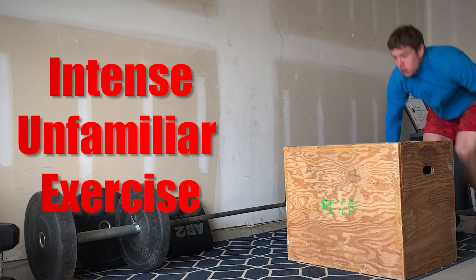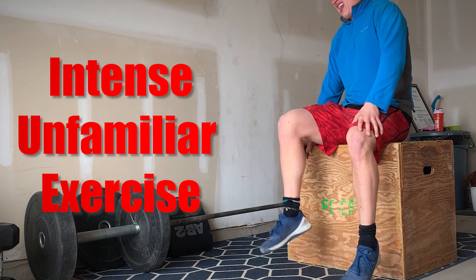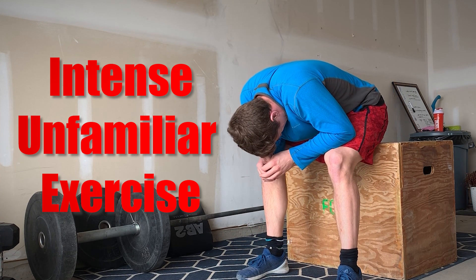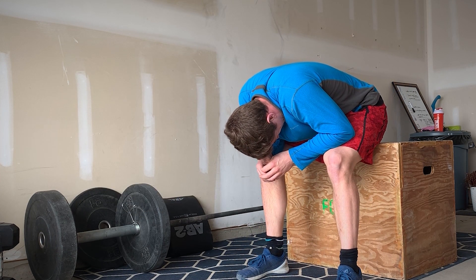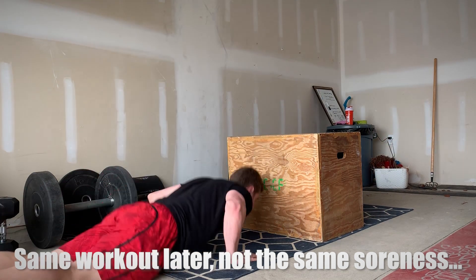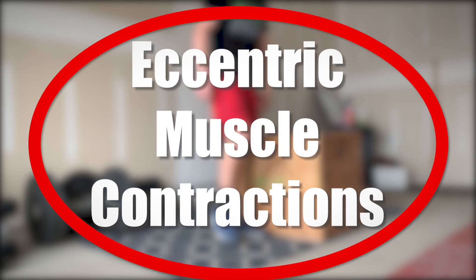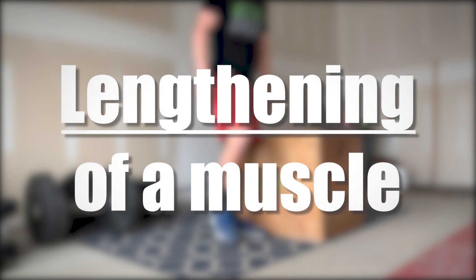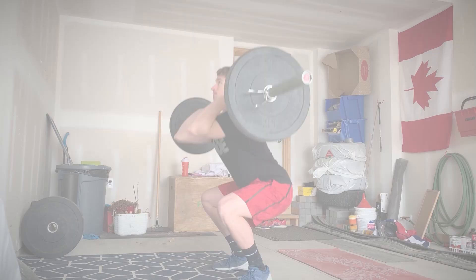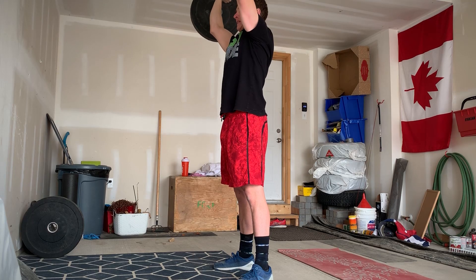In the majority of cases, DOMS is triggered by intense, unfamiliar exercise. But your body is pretty good at adjusting to new exercises after just one exposure, meaning that doing the same workout later probably won't trigger the same result. The secret to regularly triggering DOMS is frequent eccentric muscle contraction. Eccentric muscle contraction represents the lengthening of a muscle during a lift — such as the down phase of a bicep curl, squat, deadlift, or just about any other exercise you can think of.